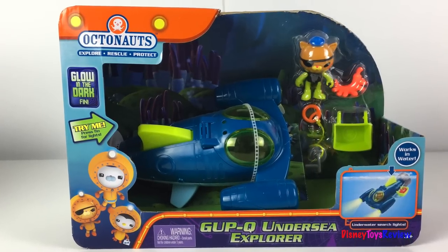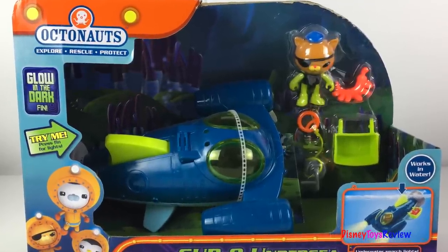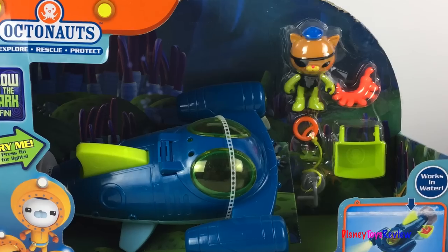The Gup-Q comes with Quasi in his octaglow suit. He's got a rescue towline, a creature carrier, and a ribipede we can rescue!